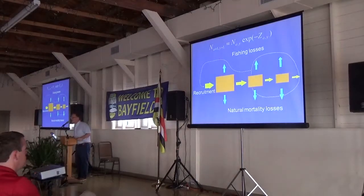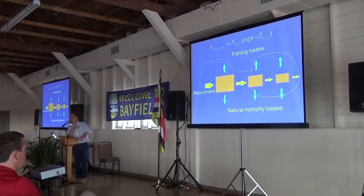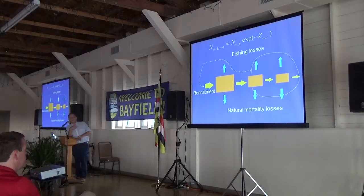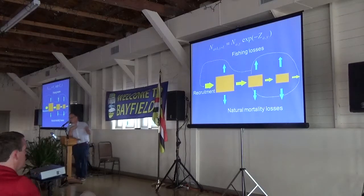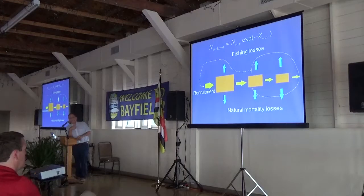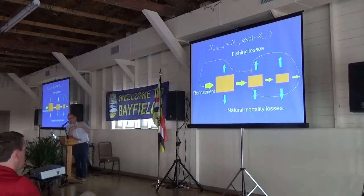I'm going to go inside that just a little bit because I need to talk about some of the parameters and how we're modeling them. The population model simply follows the cohorts that recruit each year, or were present at the beginning of the time series. Those cohorts decrease in abundance over time, with losses due to natural mortality and losses due to fishing, both of which need to be captured in the model.